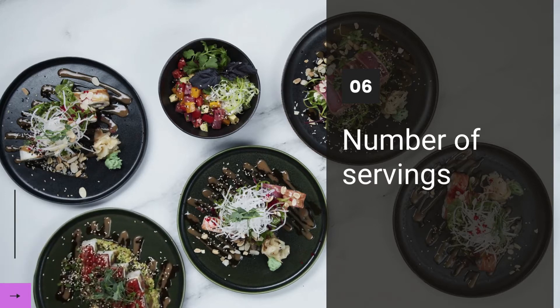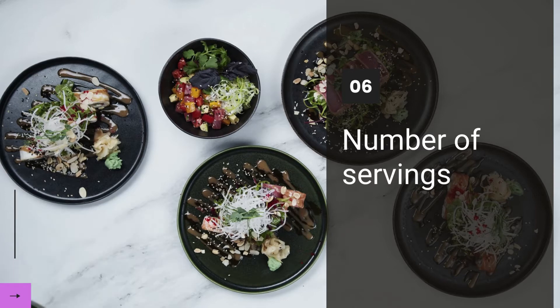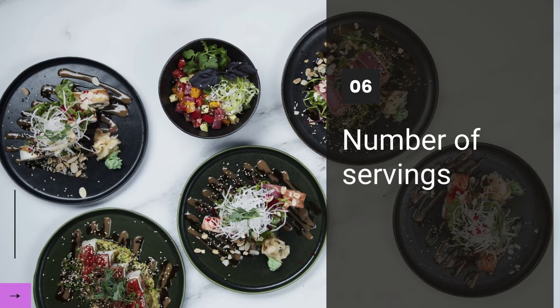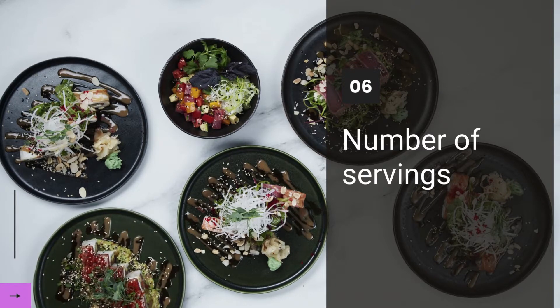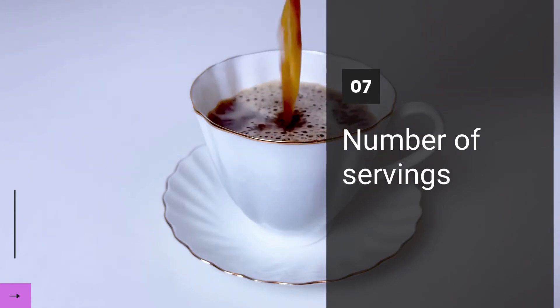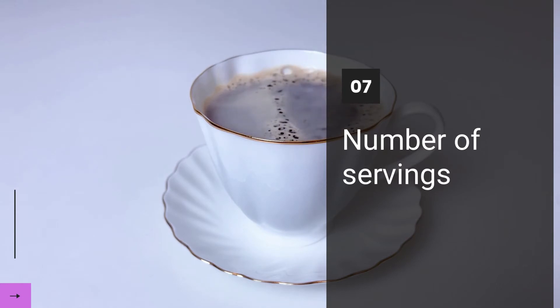Some labels will give you information about calories and nutrients for both the whole package and each serving size, but many labels just tell you that information for each serving size. You need to think about the serving size when you decide how much to eat or drink. For example, if a bottle of juice has two servings and you drink the whole bottle, then you are getting twice the amount of sugar that is listed on the label.